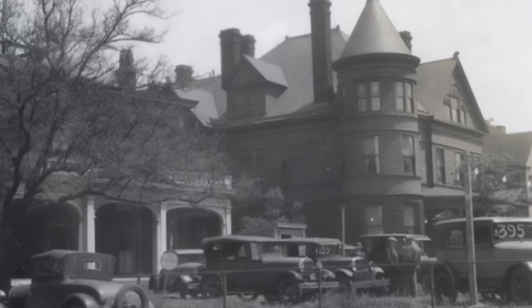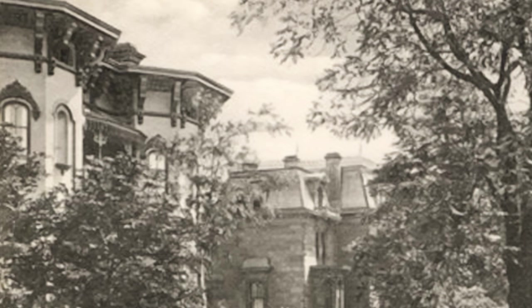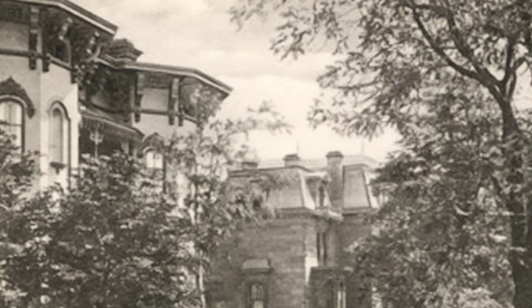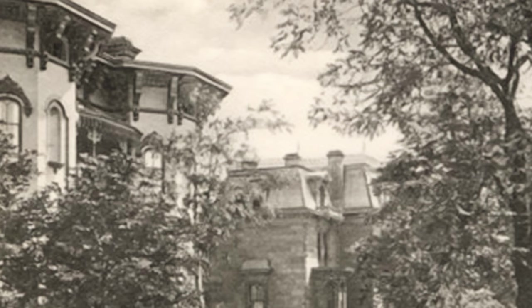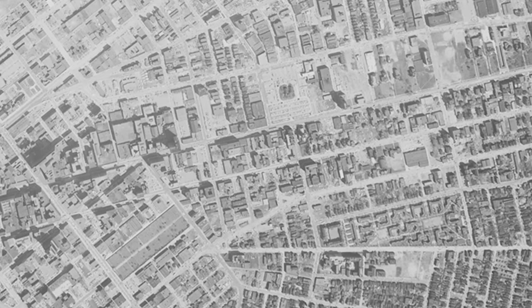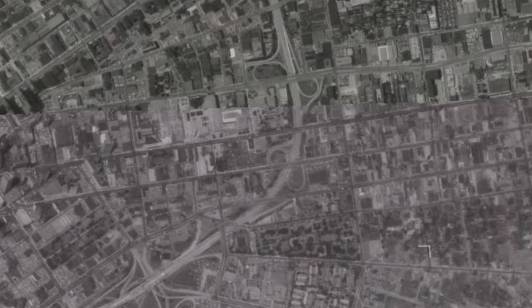One of these homes was even used as a car dealership before being torn down. By the 1930s, the Great Depression had taken its toll on Millionaire's Row, and the last remaining residents had no other option but to sell their homes. In the 1950s, during urban renewal, a freeway was planned to cut through the neighborhood, demolishing the mansions in its path.